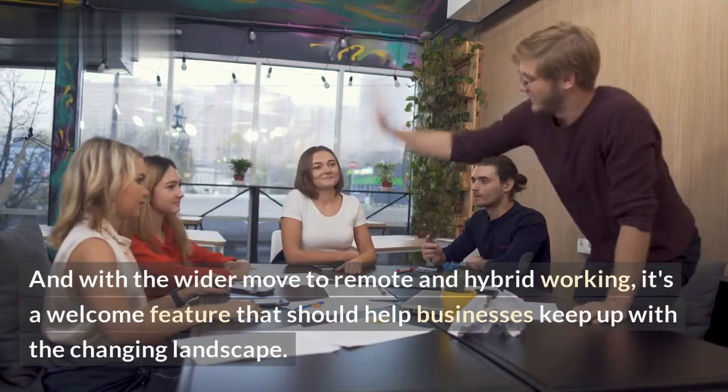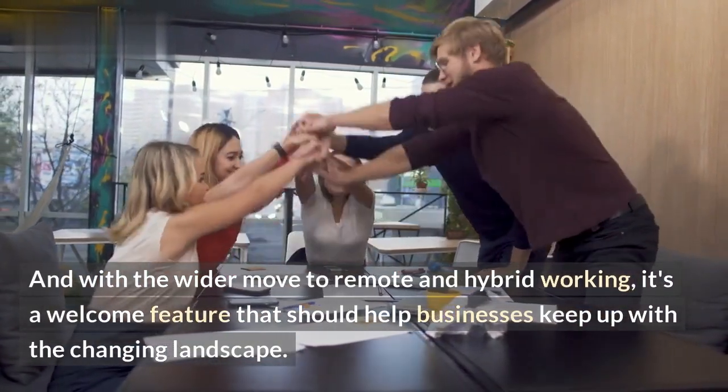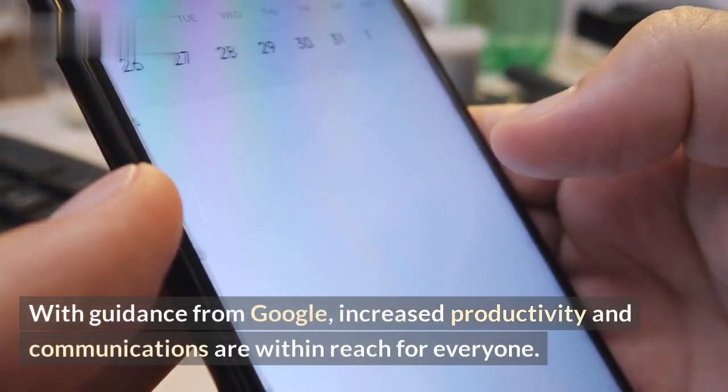And with the wider move to remote and hybrid working, it's a welcome feature that should help businesses keep up with the changing landscape. With guidance from Google, increased productivity and communications are within reach for everyone.